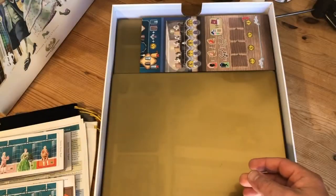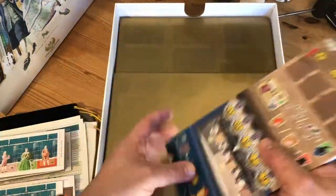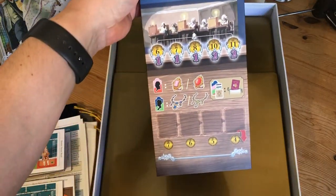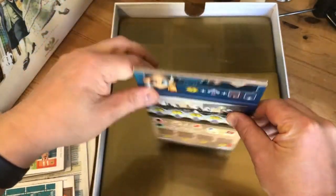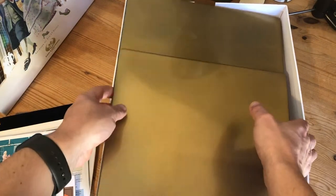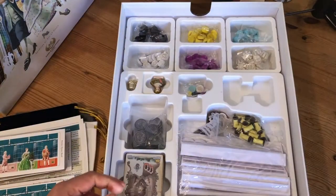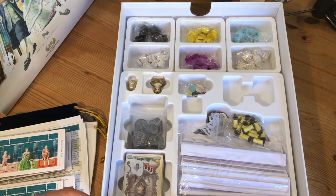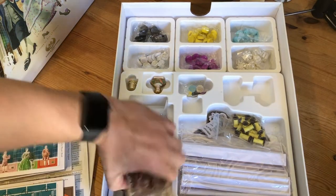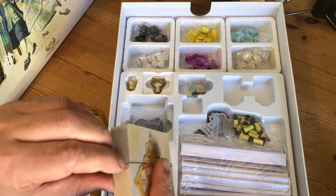Then we've got the sideboard for the Jewelry expansion. I've never played the Jewelry expansion but I am now very much looking forward to it — it's going to be good fun. There's also a thick plastic cover that just keeps all the bits in place. Let's do the cards quickly.